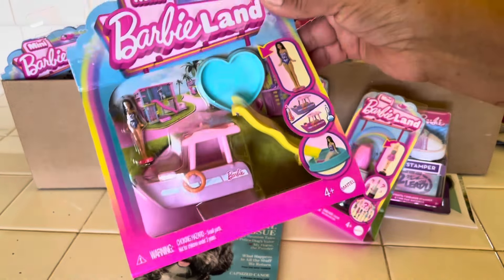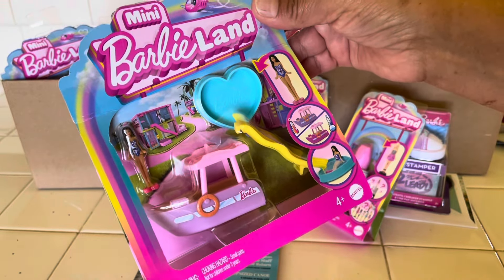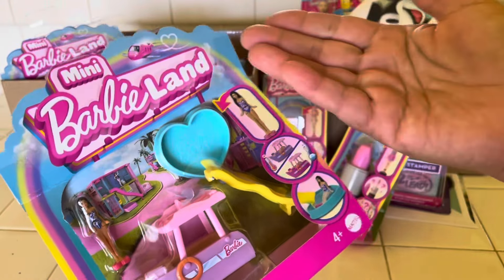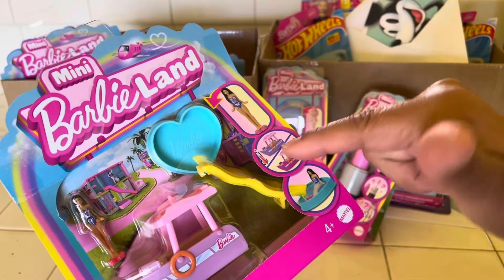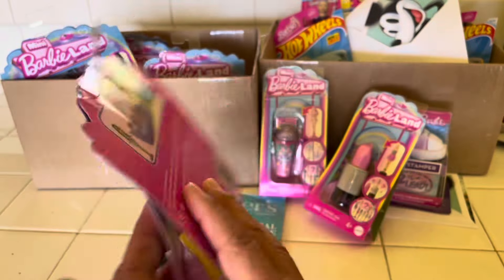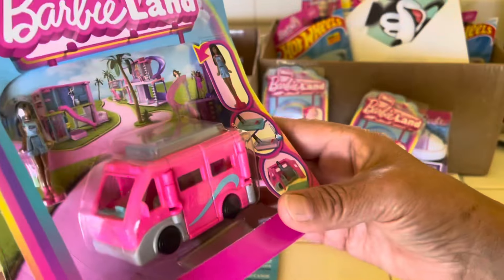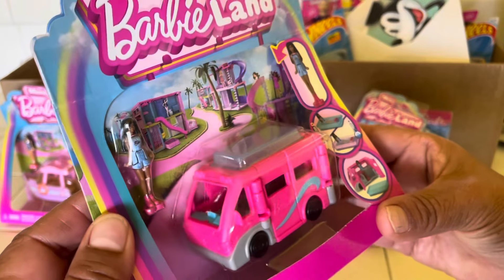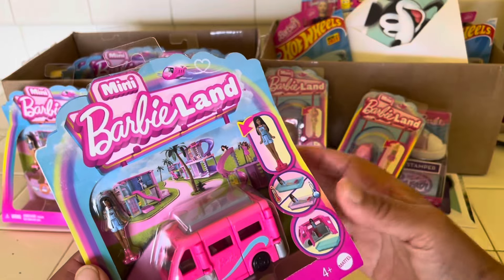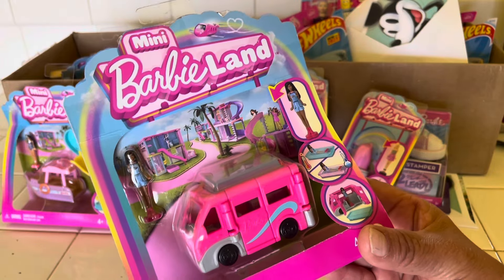Oh my gosh, so cute! I didn't even know these were out until she told me. The boat with the mini Barbie — these are from the Barbie Movie, Mini Barbie Land. And look at this, it looks like a tiny pool and a slide. Just way too cute. There it is all set up — just adorable. And here's another one, a vehicle, looks like a van. I love the artwork on the packages. I may leave these in the packages — I'm all about the art.